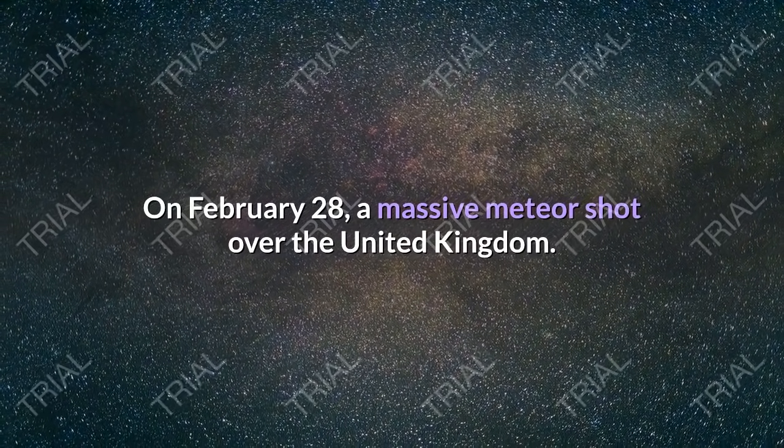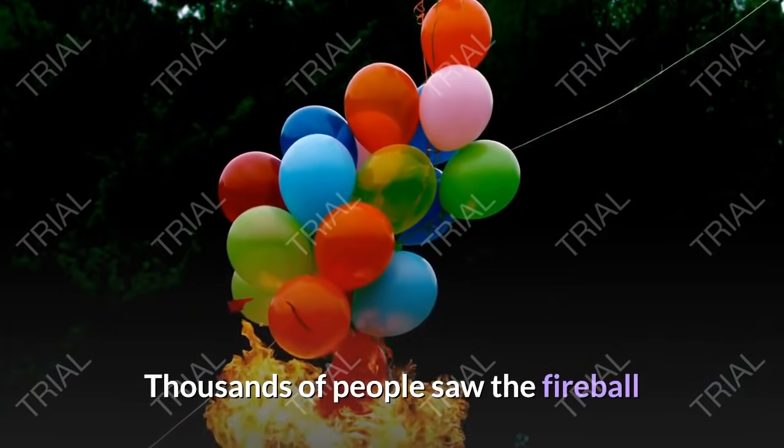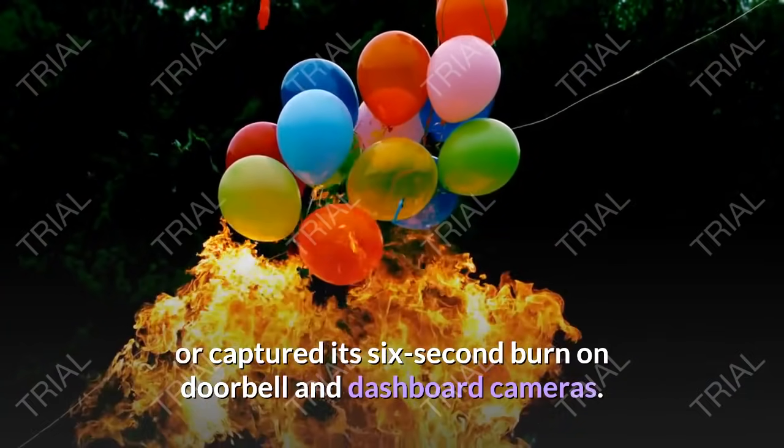On February 28, a massive meteor shot over the United Kingdom. Thousands of people saw the fireball or captured its six-second burn on doorbell and dashboard cameras.